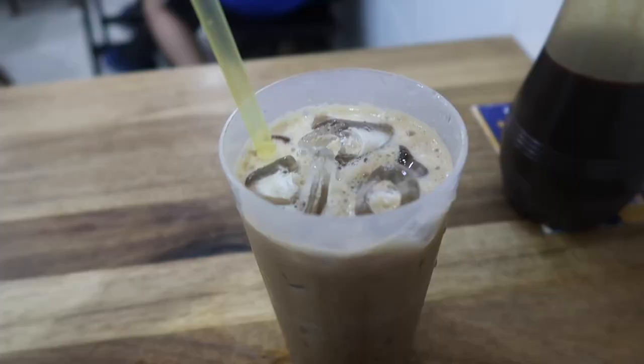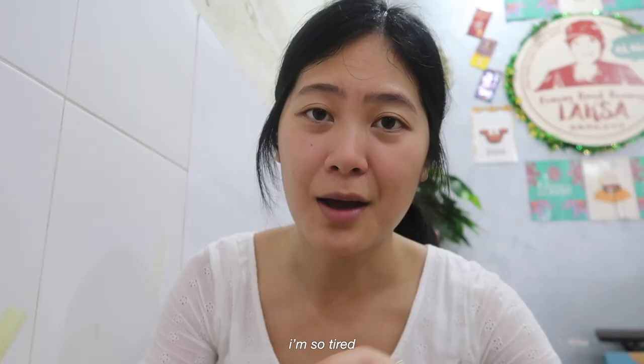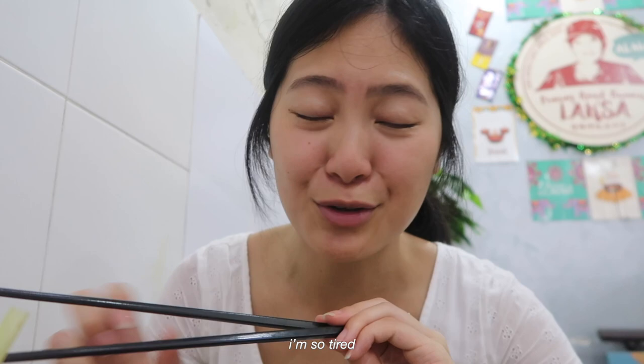I've got my white coffee and I'm trying a laksa. I'm so tired. I've just had lots of those pastries so I need some proper food.